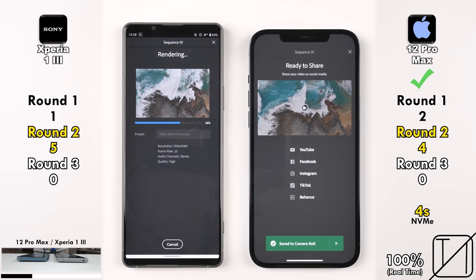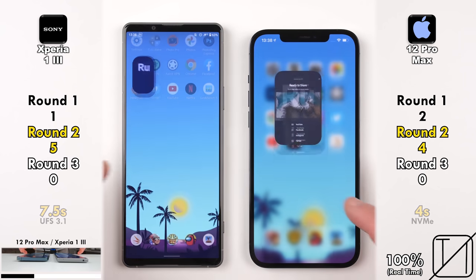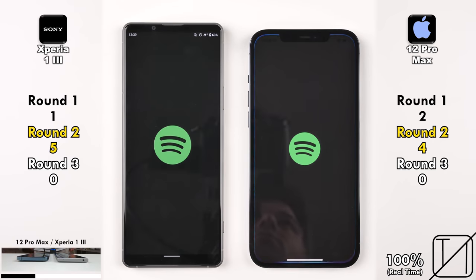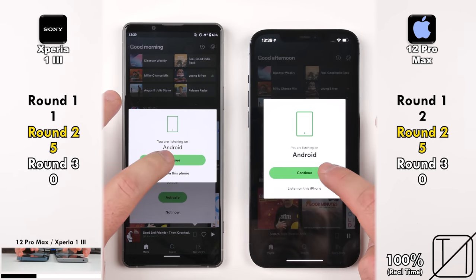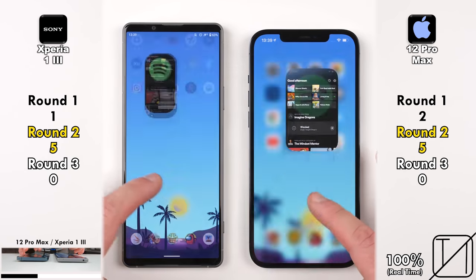Four seconds is incredible versus 7.5 seconds — still pretty great considering Android devices with UFS 3.1 storage usually do it in about 10 seconds. The iPhone picks up its fifth point after opening Spotify slightly quicker than the Xperia 1 Mark 3, now matching at 5 points apiece.